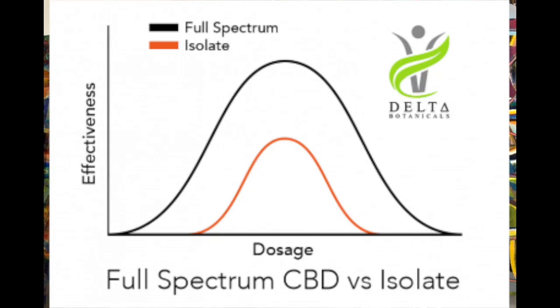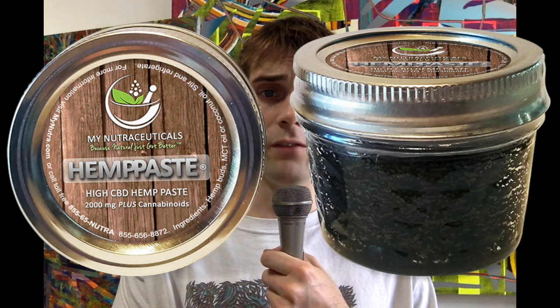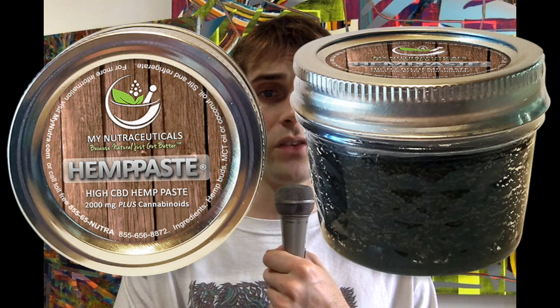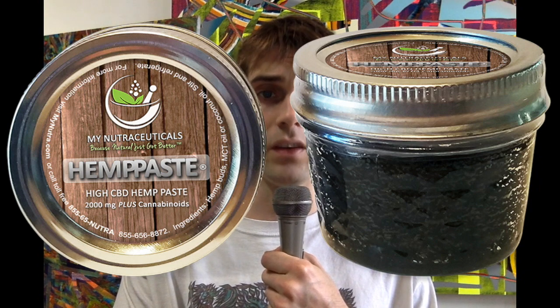Isolated CBD is inferior because these products cannot create an entourage effect. Many trace cannabinoids are destroyed through extraction. Hemp paste includes the full hemp spectrum, which utilizes all the naturally occurring cannabinoids and terpenes, not just CBD.